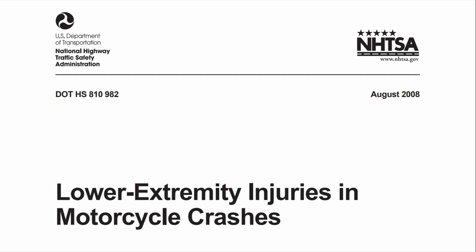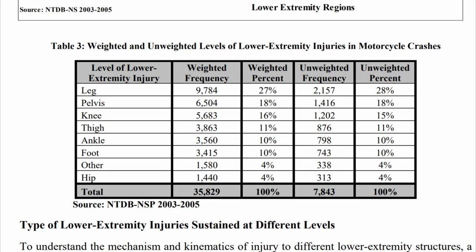According to a report by NHTSA, 10% of the bikers treated at the hospital had an injury to their foot. And a simple Google search should tell you just how dangerous these accidents are for your feet.